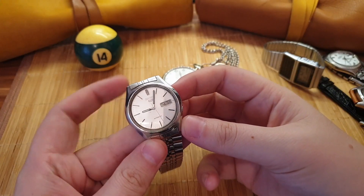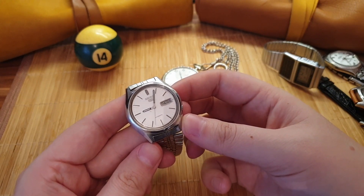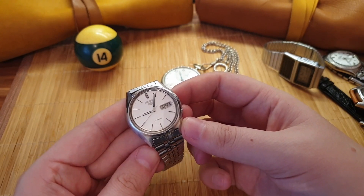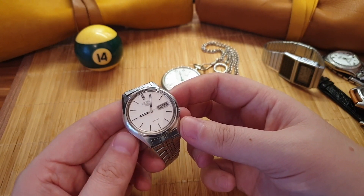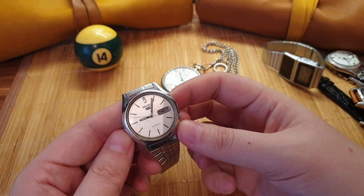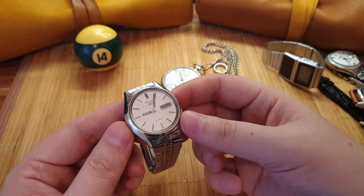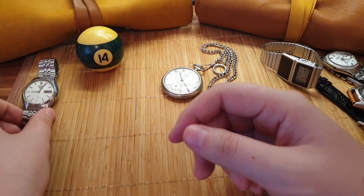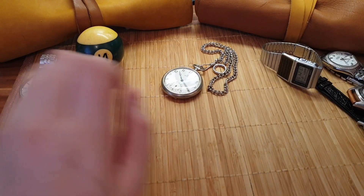I'm gonna start off with my first automatic watch that got me into watches. It belonged to my father, and I always considered it to be a grown-up watch. I never wore it during my teens, and later on I decided to fix it up, and it sparked my love for watches and got me doing more research. I'm gonna always keep this one in my collection, even though I don't wear it that much — I used to wear it daily, but now I do not.